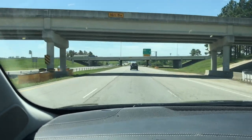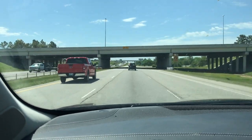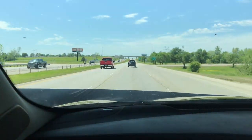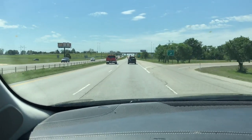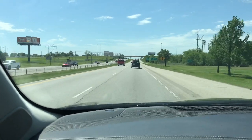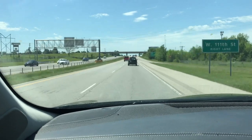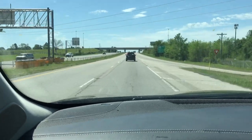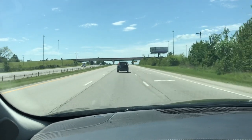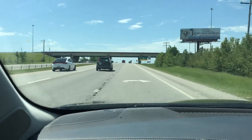We've already passed Tulsa Hills at the 71st and 81st exit — that's a big shopping center with restaurants, a movie theater, nail salons, doctor's offices, optometrists, and pretty much everything. We're going to exit at 111th Street now; last time we exited 121st Street, so we're exiting one mile further north.